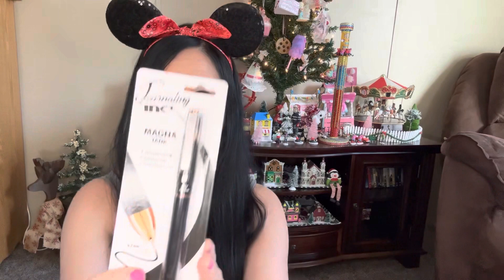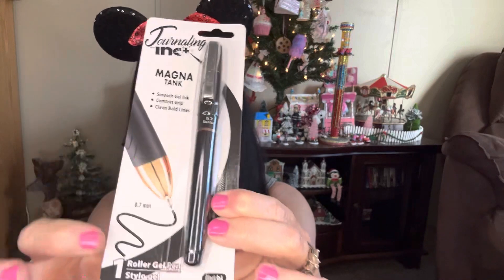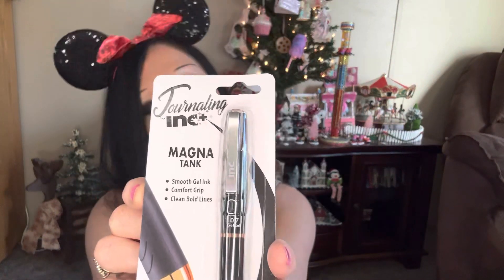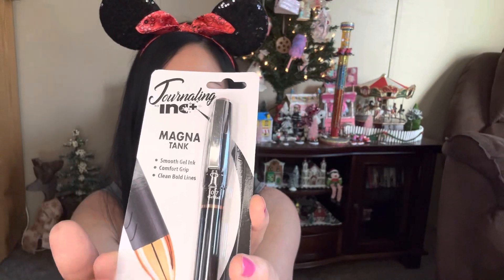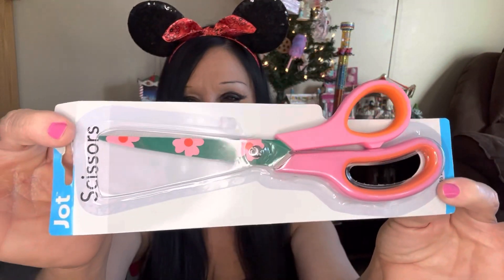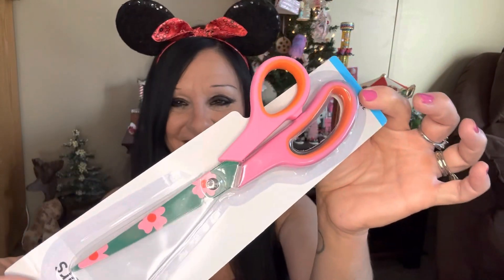I found a journaling pen for a dollar twenty-five — you cannot beat this. It writes in black and it's a rolling gel pen, so if you do junk journaling, go to Dollar Tree and look for this. I also found some beautiful scissors — aren't those so darling? They're by Jot, but I just had to have them. I needed a new pair of scissors anyway; they're great to cut ribbon and things like that.